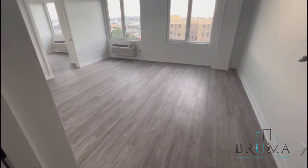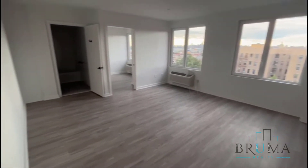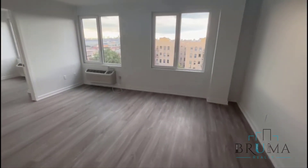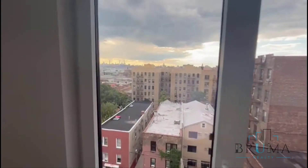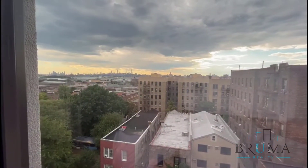Here we have this very large living room area. View of the Manhattan skyline.